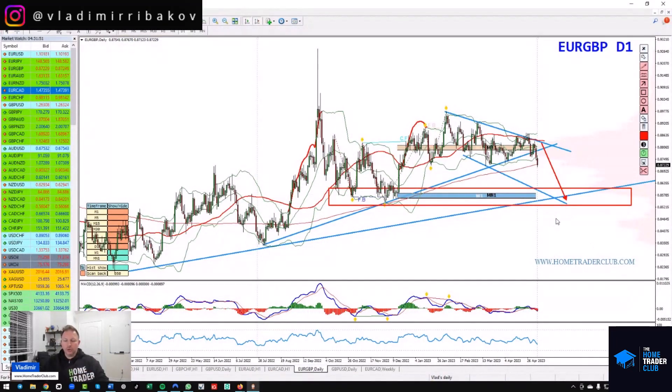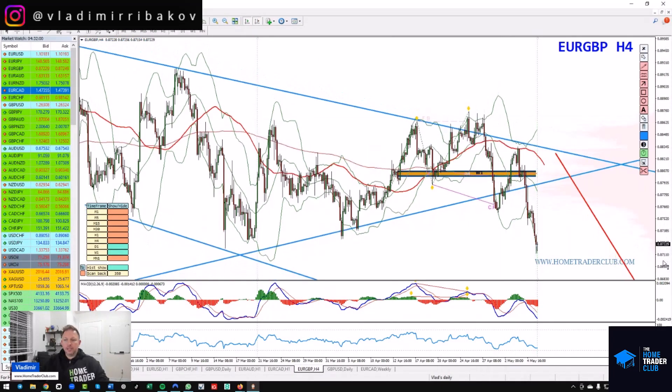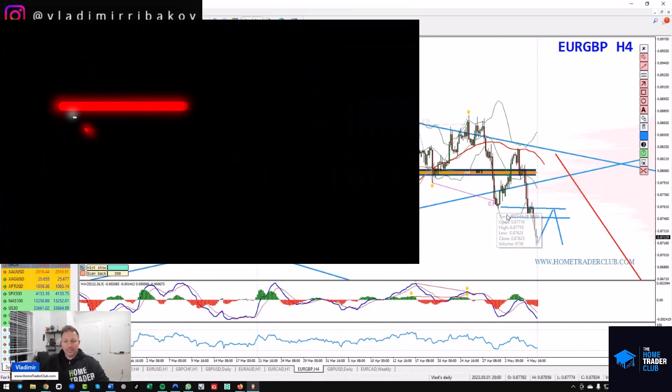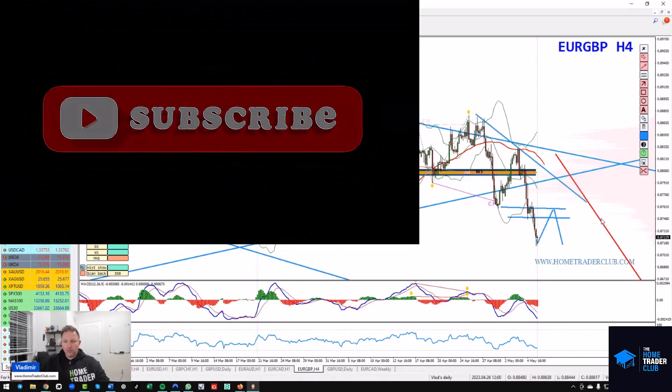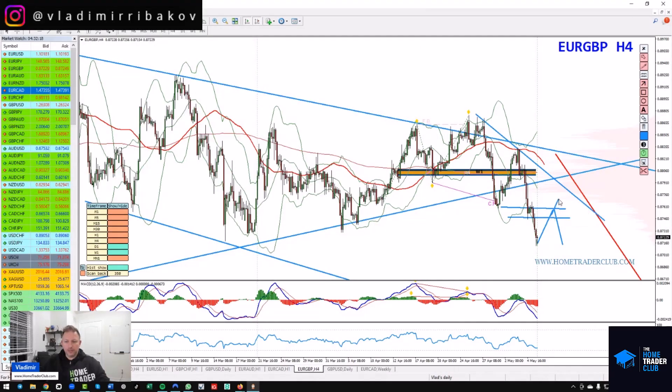My view on Euro/Pound is bearish. As long as the most recent swing high holds, the plan is to sell the rallies — any little pullback back to broken supports that now behave as resistance, or a falling resistance trend line, could be good zones to look for price to reject and build bearish momentum. Those are the sell opportunities I'm looking for.